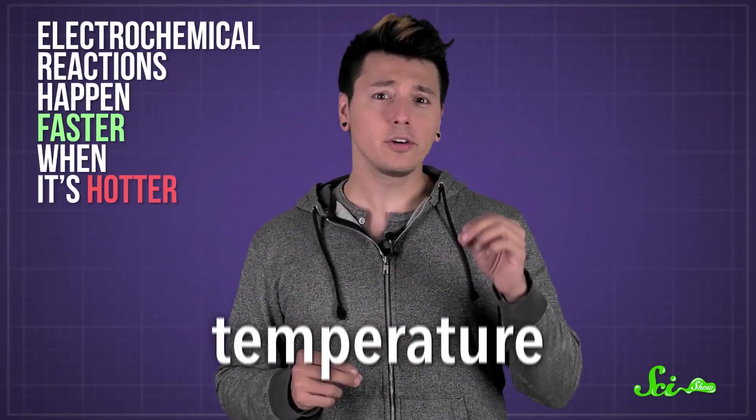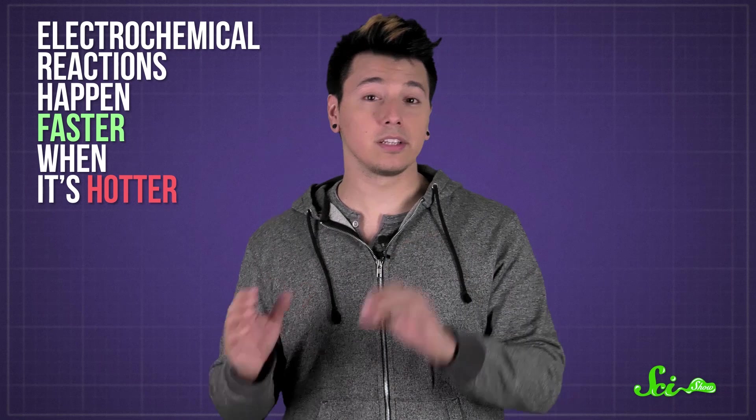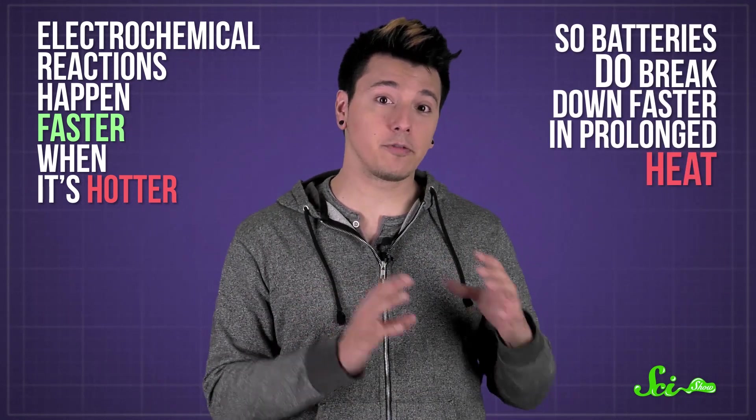But the biggest thing that affects all batteries is temperature. Electrochemical reactions happen faster when it's hotter, so batteries do break down faster in prolonged heat. But that doesn't mean you should store your batteries in the freezer. The air in your freezer — or in the bag with batteries you put in the freezer — has plenty of water vapor just waiting for a place to crystallize into ice. And you really, really don't want wet, icy batteries.